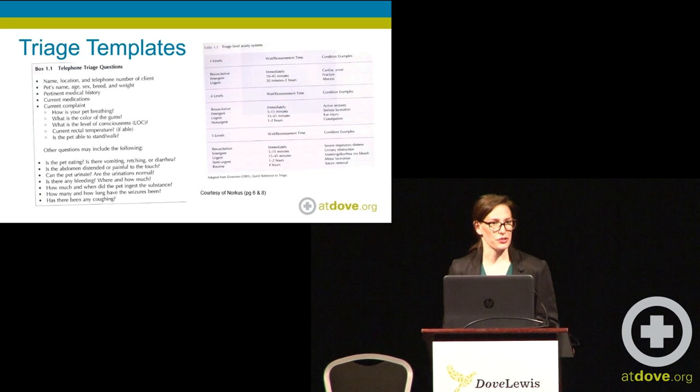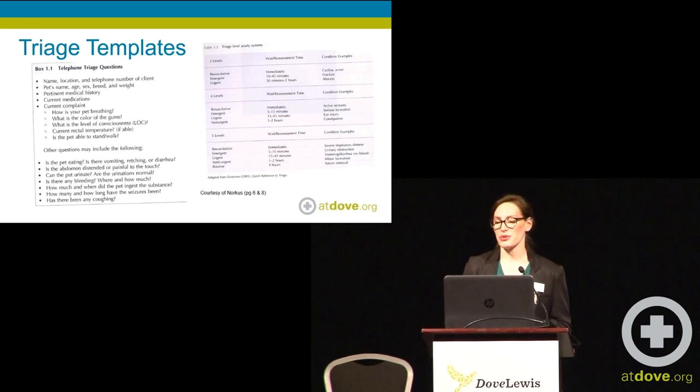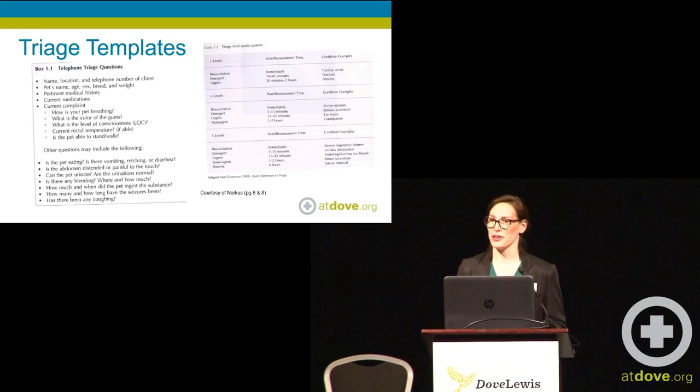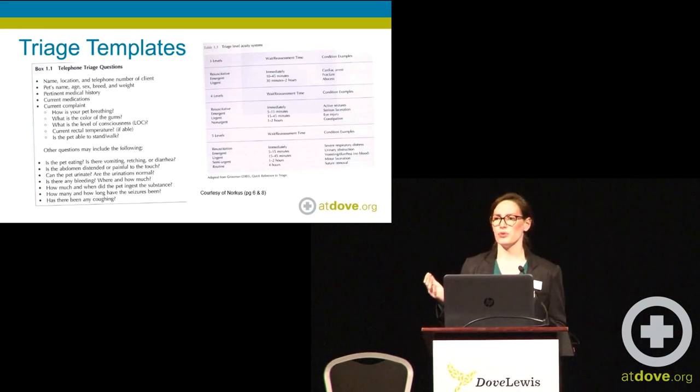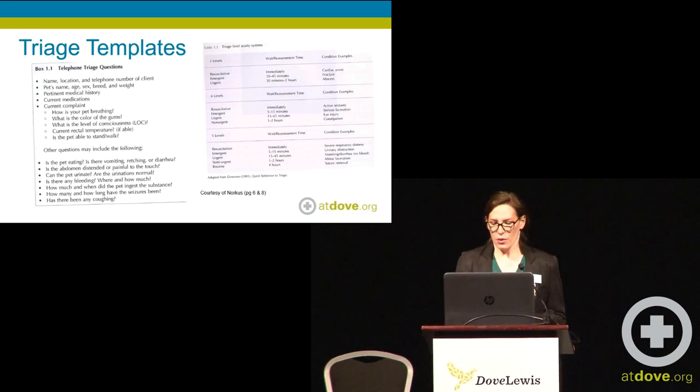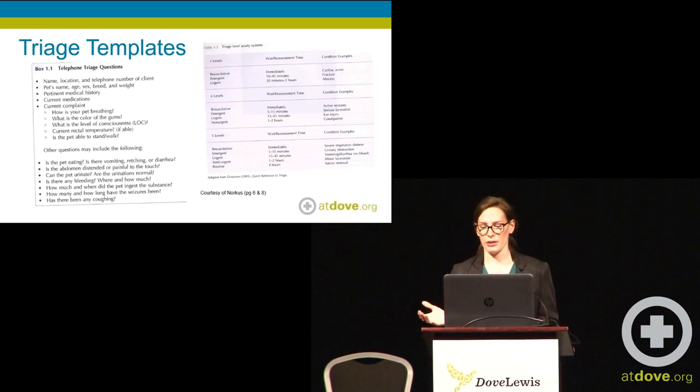Starting with the basics, which Megan Brugier drilled into us: triage templates are really important. Having an understanding of the different levels of urgency of emergencies is really important. Respiratory patients are obviously most important. Seizing patients are also very important. Trauma. But the hard part — when you look at breaking things down, as you can see at the table on the left — when you're seeing patients that have severe respiratory disease versus a urinary obstruction, that urinary obstruction could have a respiratory disorder, and so that then bumps it up. Using our critical thinking skills to break down what is most urgent is really important for a triage technician.